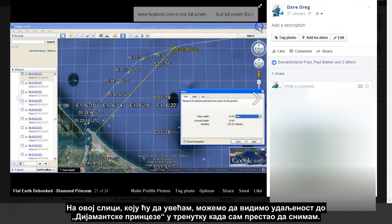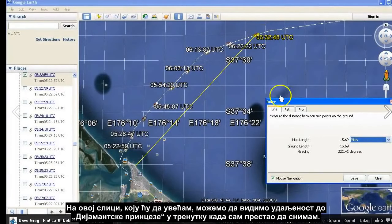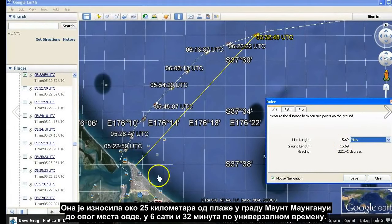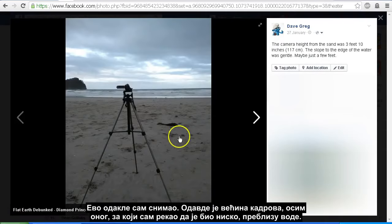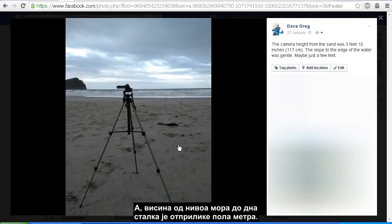In this screenshot — and I'll go full screen on this one — we can see the distance out to the Diamond Princess when I stopped recording. That was just under 16 miles from the beach of Mount Maunganui out to that position at 6:32 UTC. Here is where I was filming most of those shots from, except the earlier shot that was down too close to the water. As you can see with the height of my tripod, the height to the camera would have been approximately 4 or 5 feet, and my elevation from the water level to the bottom of the tripod would have been about 2 feet — so we're looking at a filming height of around 6 feet from the water level.